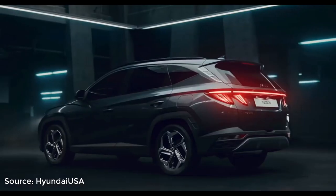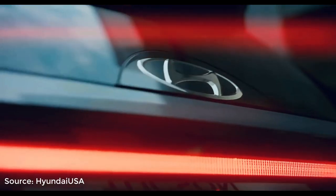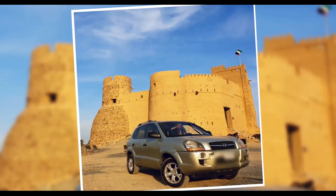Hey guys, welcome back to my channel. So today we are going to check out the all new 2022 Hyundai Tucson, and I kind of have a personal relationship with this car as my dad owned one and he still has it.